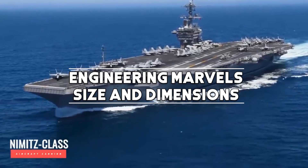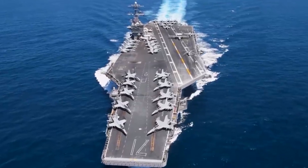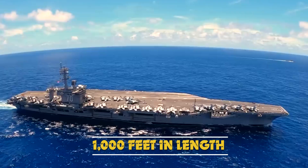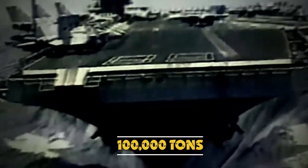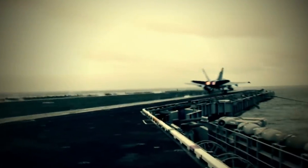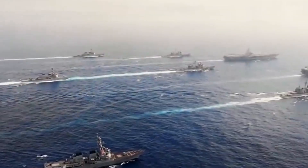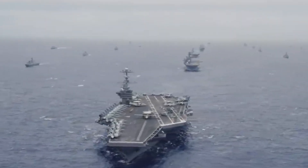The sheer scale of a Nimitz-class carrier is awe-inspiring. Stretching over 1,000 feet in length and with a displacement of approximately 100,000 tons, these floating giants are akin to small cities navigating the seas. The flight deck alone spans more than 4 acres, providing an expansive space for aircraft operations.